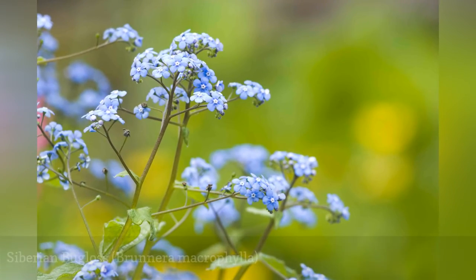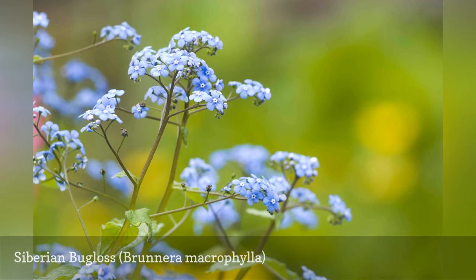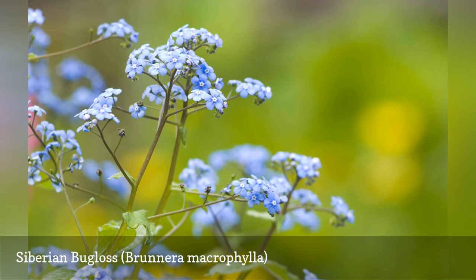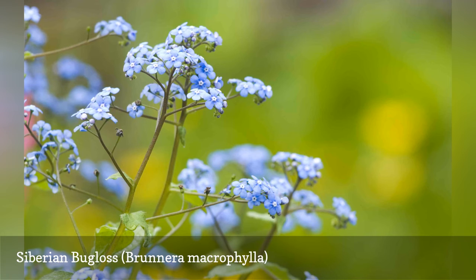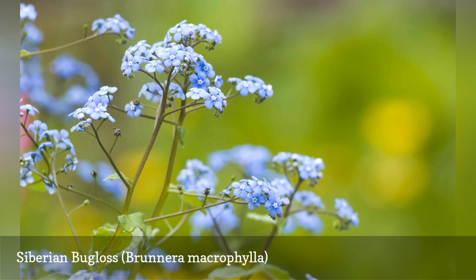A close cousin of forget-me-nots, Siberian bugloss is a clump-forming perennial that grows to a maximum of 18 inches. Its blue flowers appear in April and May, but its attractive, heart-shaped dark green leaves are very attractive in the shade garden all year. This is an excellent plant for grouping or massing over large areas.